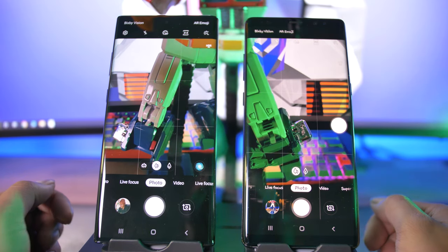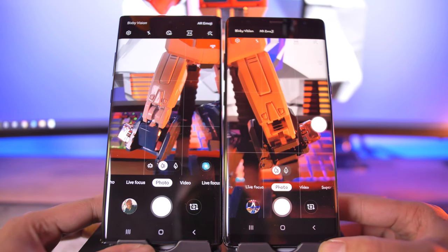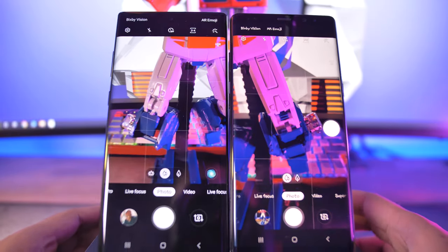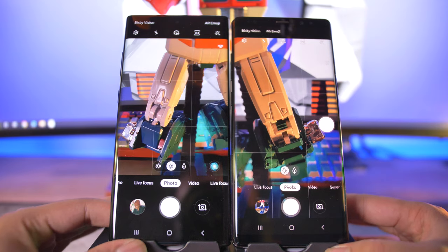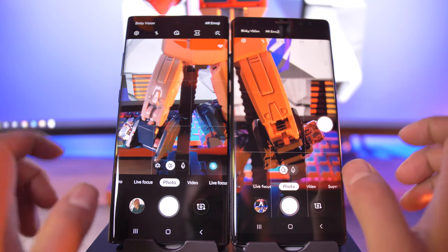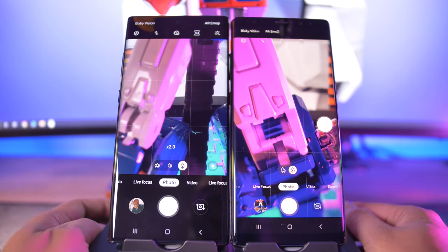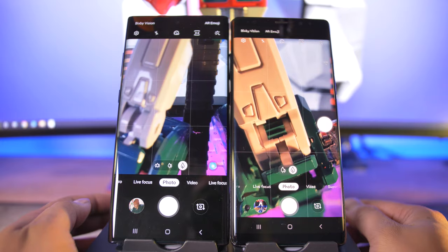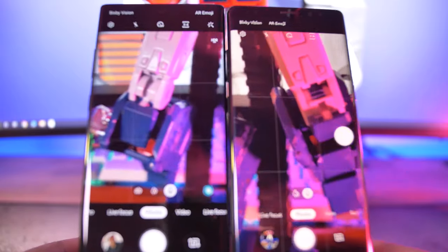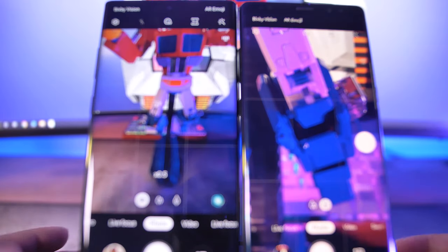Moving on to cameras: we do benefit from the extra wide camera on the Note 10 Plus. Both have 12-megapixel main sensors, and there are reasons to believe both main sensors are exactly the same — possibly the same since the S7 Edge. What has changed is that increased processing power allows for better rendering, making photos look better. Both also have a 2x telephoto lens.